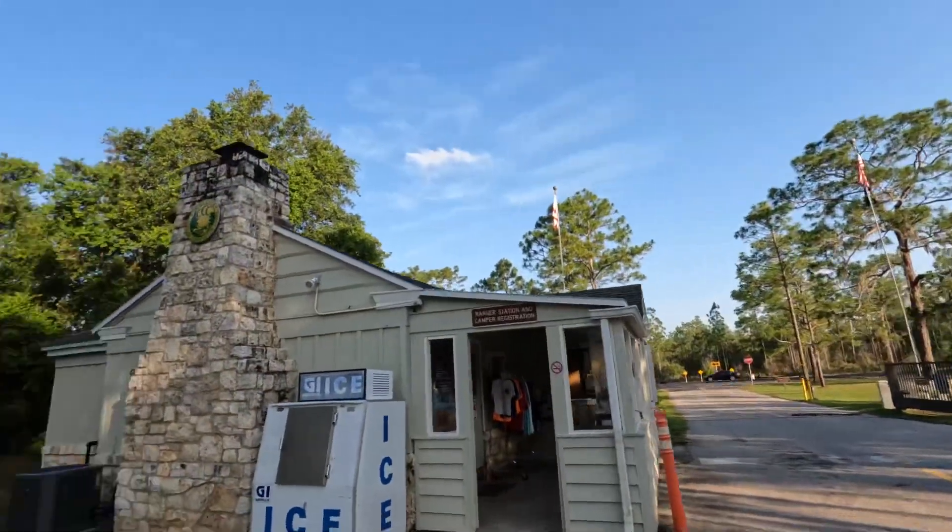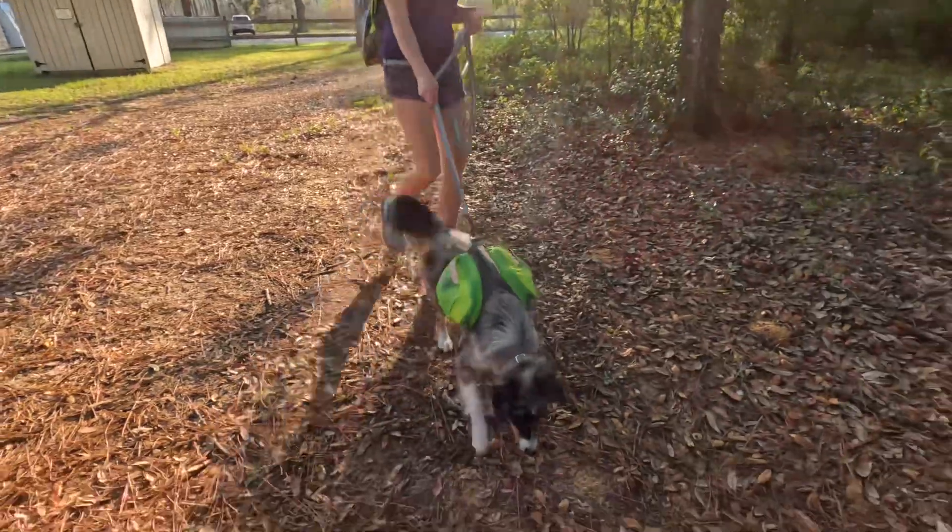We are on the Florida Trail with some folks from Jacksonville Hiking Group. We are here at the Goldhead Branch State Park Ranger Station and we are going to be heading northbound through a little portion of Goldhead State Park and then through the Camp Blanding section, which is one of the more beautiful sections of the Florida Trail. We're going to be going through an about two-month-old control burn area, which should be cool, and today we have Gracie hiking with us too.